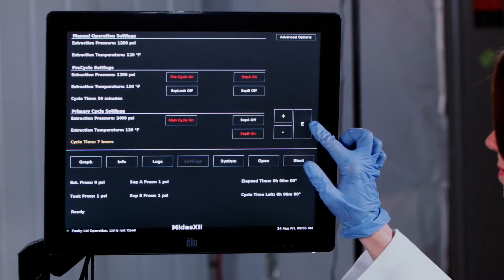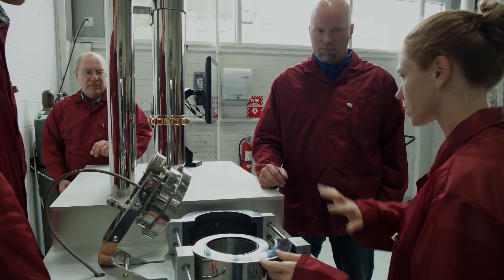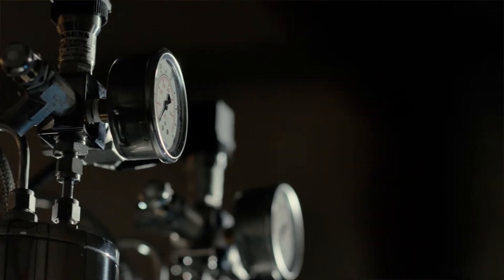When someone wants to play with the machine, sometimes cannabis-specific varietals will require a slightly different PSI or a slightly different temperature. If you want a more pristine product, maybe you want to run it at a lower temperature with a little bit of lower PSI. If you want to get as much oil as fast as possible, you'll want to run it a little bit hotter and a little bit higher PSI. All of those options are supported by the machine.